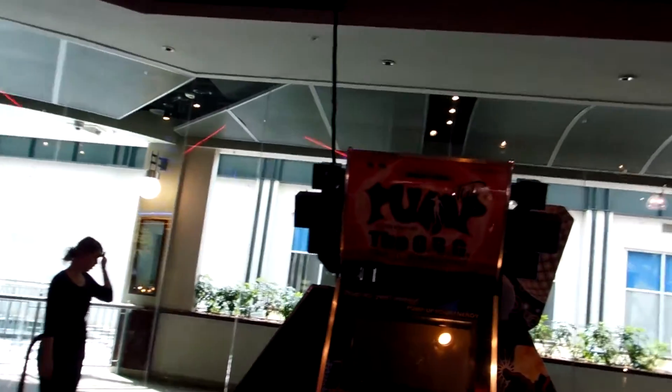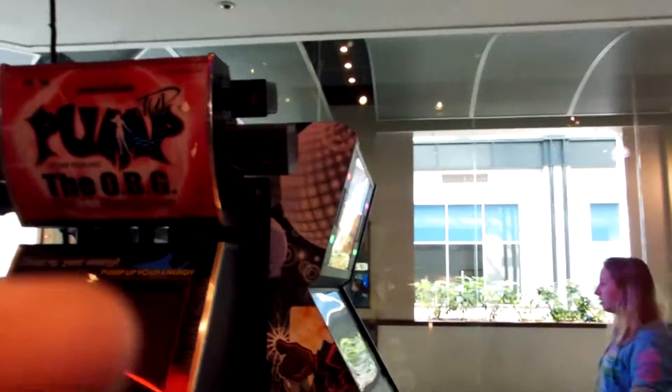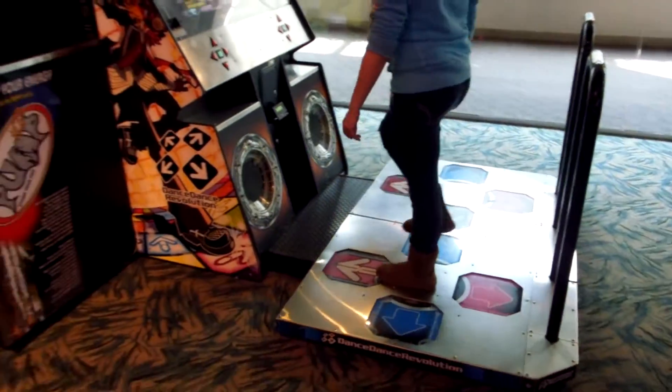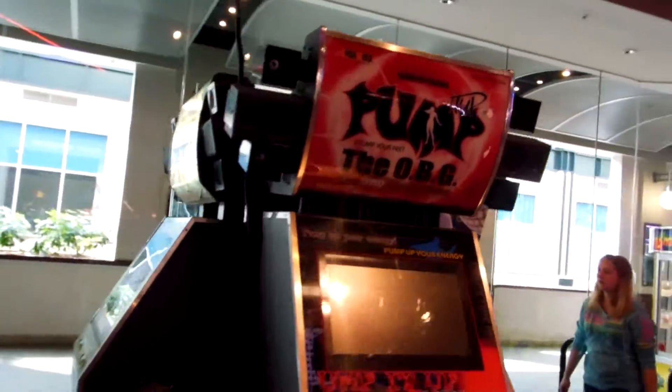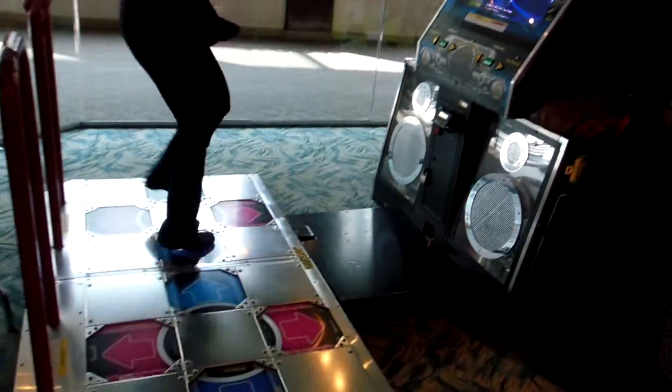Taking it over here — we've got a Pump It Up. It says it's the oldies but goodies, but it's actually a next generation system. Got a Dance Dance Revolution X, Supernova 2, a Face Place — which is horrible — and a Luffy Dams — which is also horrible.